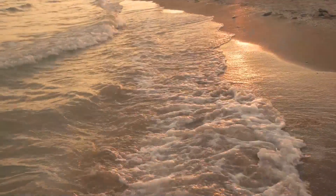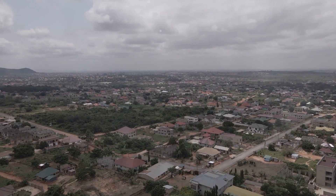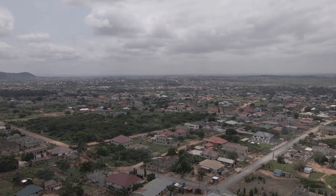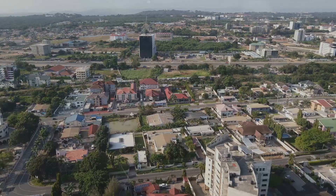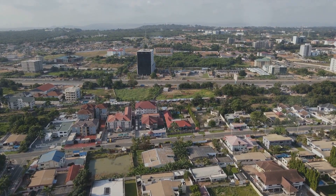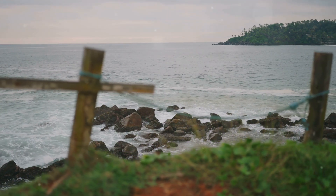Beyond its bustling streets, Accra reveals a world of natural beauty. Picture the sun-kissed sands of Labadi Beach, where the Atlantic Ocean whispers tales of the deep. Now imagine strolling through the lush greenery of the botanical gardens, a verdant sanctuary amidst the city's concrete. And then there's Kakum National Park, a tropical rainforest teeming with exotic wildlife and vibrant flora. These spots paint a refreshing contrast to Accra's urban landscape, offering a slice of serenity and a dash of adventure.